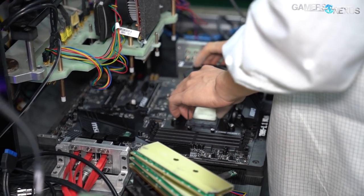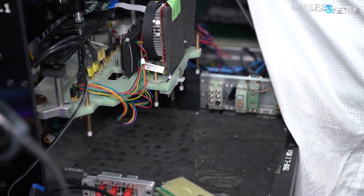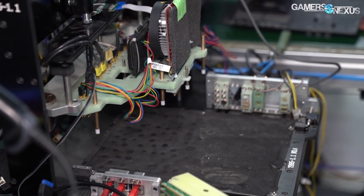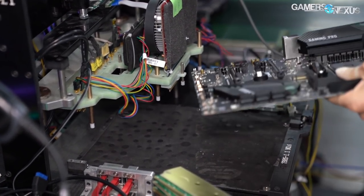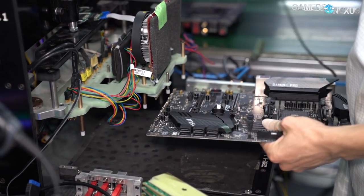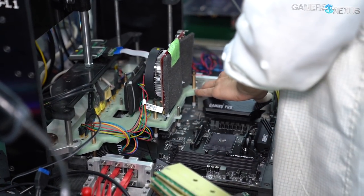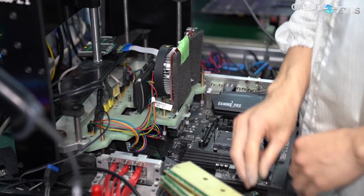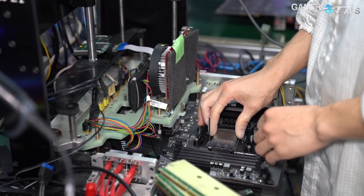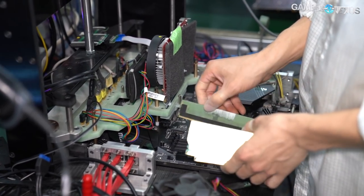MSI splits its tests between real-world and synthetic tests, with function testing represented by most of what we just showed. Real-world testing goes through an operating system, BIOS changes, some performance testing, network testing, and burn-ins. This test runs about 20 minutes long, with the automated testing taking only 5 to 10 minutes. As for some of the other manufacturing processes, we'll walk through a few of the more interesting steps from MSI's SMT lines.